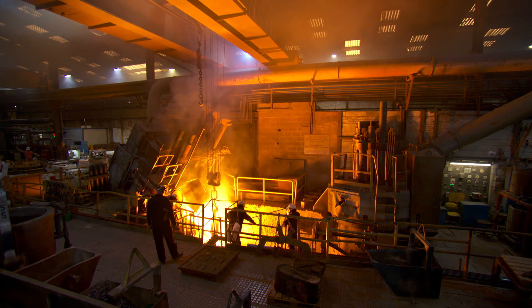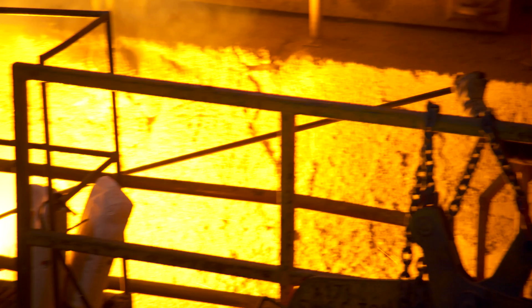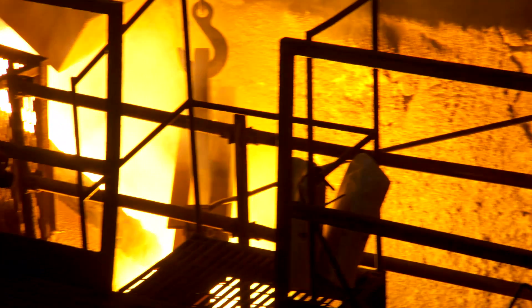Blending expertise and heritage with innovation and technology, Goodwin remains a leading light in the oil and gas industry.